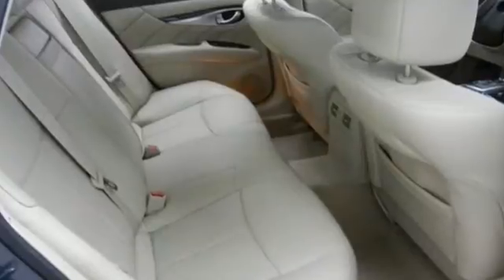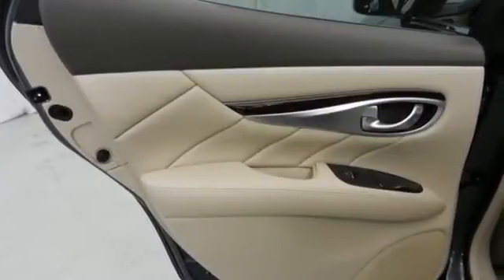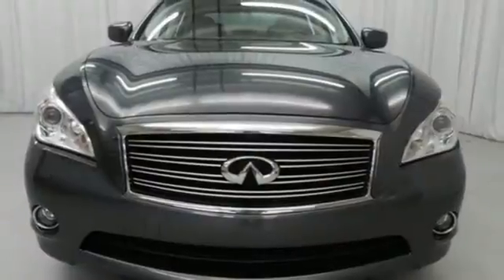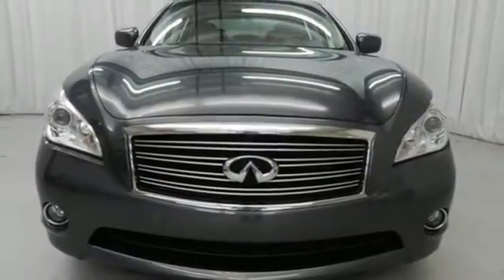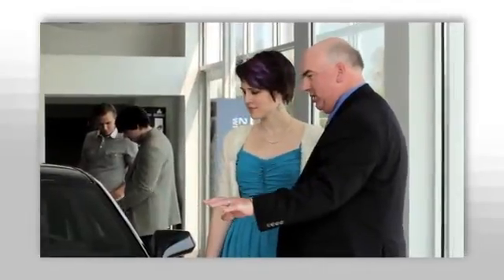Drivers with a discerning taste for luxury, technology and quality will find this M to be their dream car. Come on in today and see it for yourself. We believe the cars we offer are the highest quality and ideal for your life needs. We look forward to doing business with you. Bradshaw Acura at 2450 Lawrence Road.